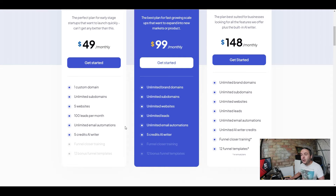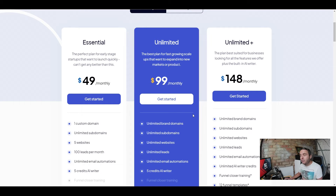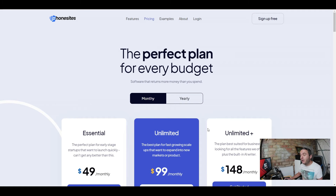The next plan is the Unlimited, which gives you unlimited branded domains, unlimited subdomains, unlimited websites, unlimited leads per month, unlimited email automations, and five AI writing credits. Then there's the Unlimited Plus plan at $148 per month — you get all of the unlimited features plus unlimited AI writing credits, funnel closer training, and 12 funnel templates. An AI writing tool alone would cost you around $50 per month, so it's incredible value for money.